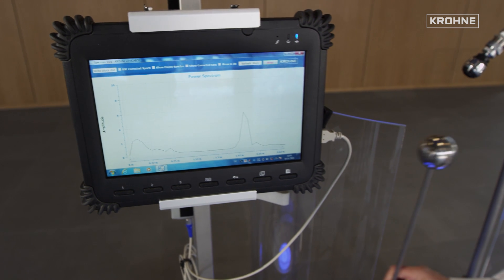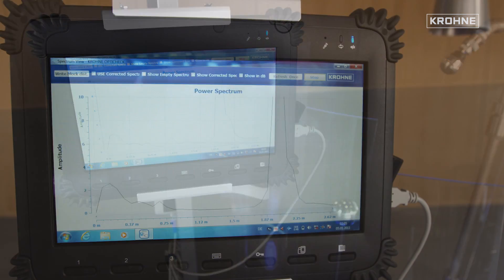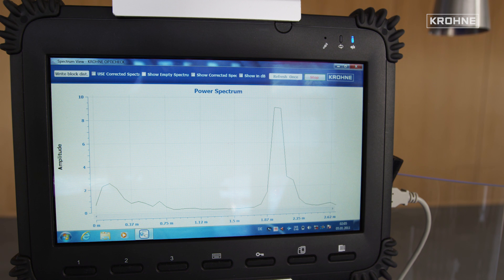First, the metallic ball sphere is inserted under the 24 gigahertz device. In the spectrum recording, the reflection on the spherical surface is clearly recognizable.